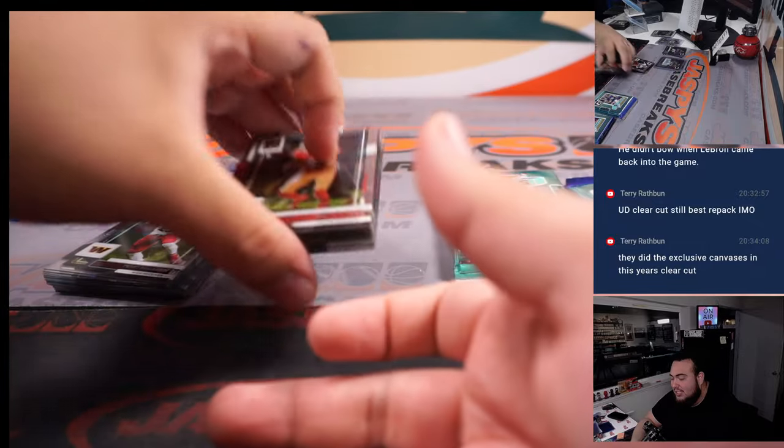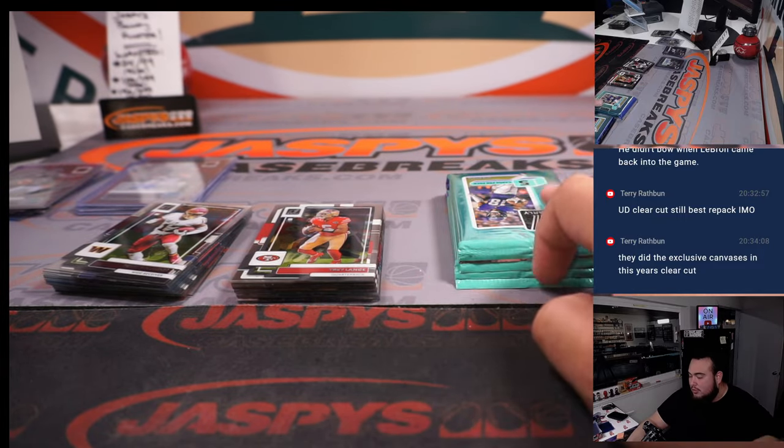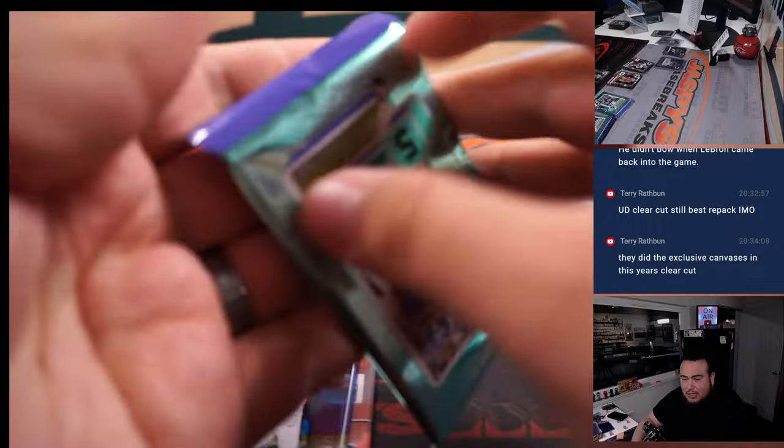I remember 15-16 Upper Deck buyback hockey — that was fun, that was pretty cool. And then I think they brought it back like in 2019 or 2020, one of those years.